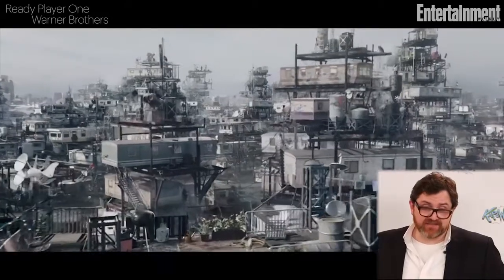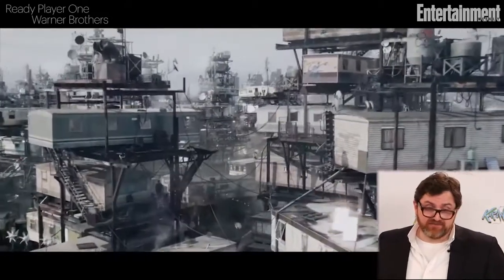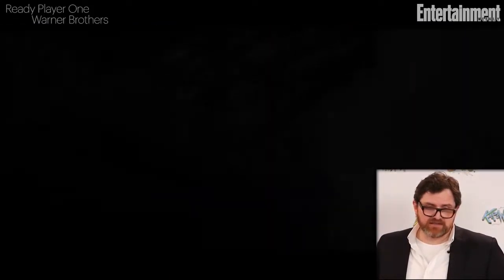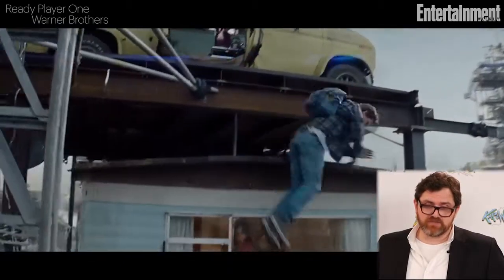And here's the stacks — this is the cover of the book brought to life. And here's my man Tye Sheridan as Wade Watts climbing down the stacks, which is also like the image of the cover of the book.